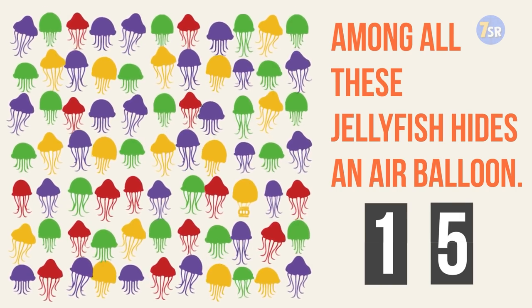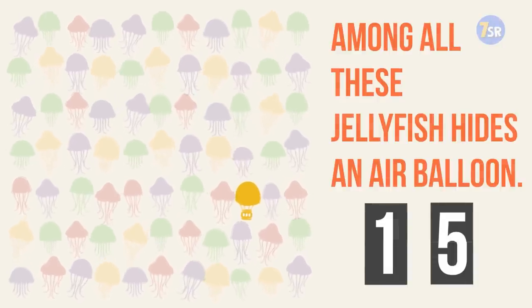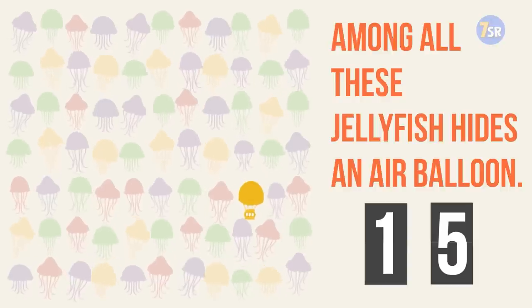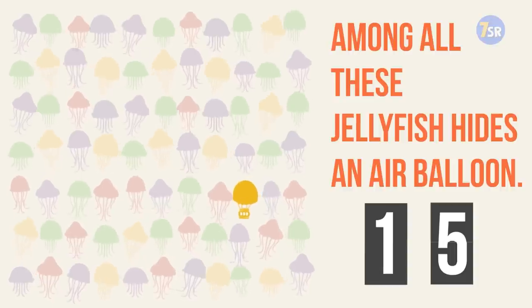This one is a bit harder, right? But there it is — the fifth row, right between red and violet jellyfish. You're doing a great job. Now let's test your abilities once again with the next picture.